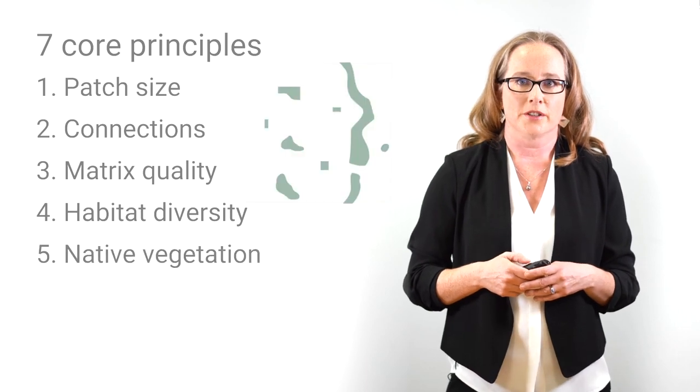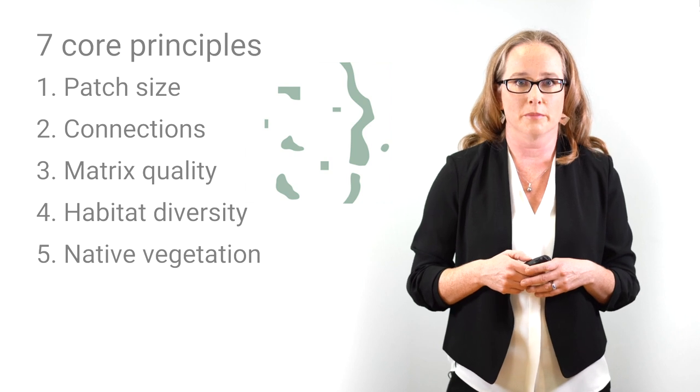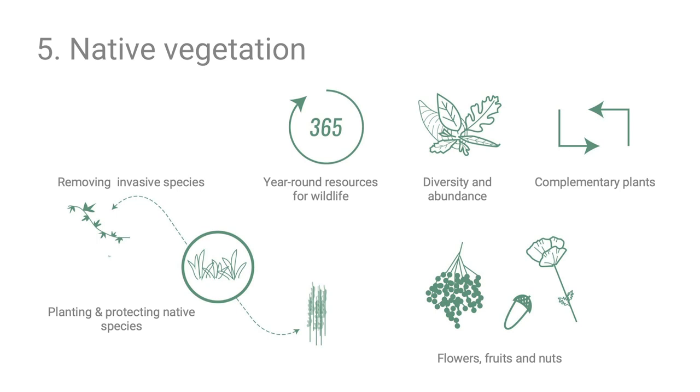The fifth principle is native vegetation — the presence, abundance, and richness of species that are native or evolved in a particular place. Promoting native vegetation includes planting and protecting native species and removing invasive ones. Plants can be chosen to provide year-round resources for pollinators and food such as acorns, flowers, fruits, and nuts. Since many animals have more trouble using non-native plants, encouraging native planting supports more total species overall.